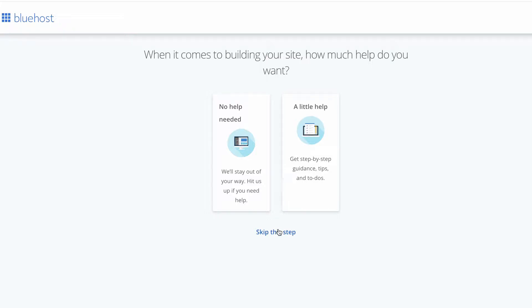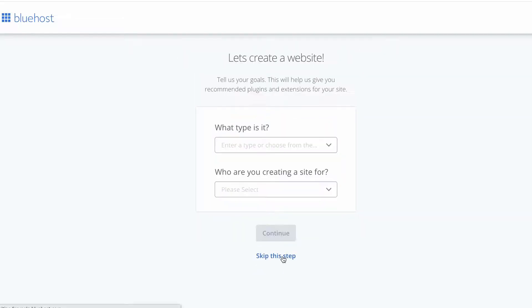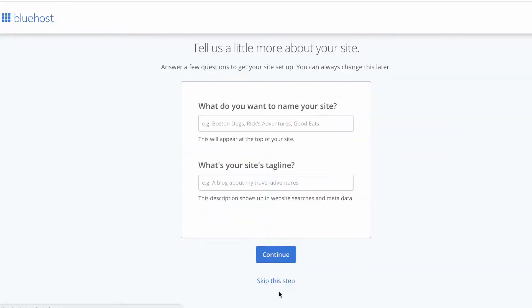It'll ask you a bunch of questions. To be honest, you can skip most of them at this point as we'll address them later anyway. Here you can choose the name of your site and your tagline.